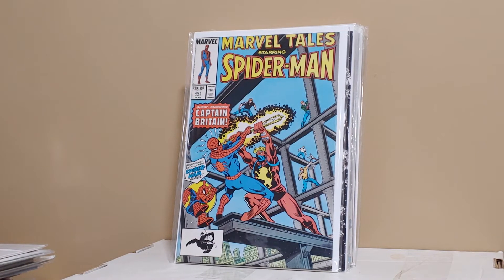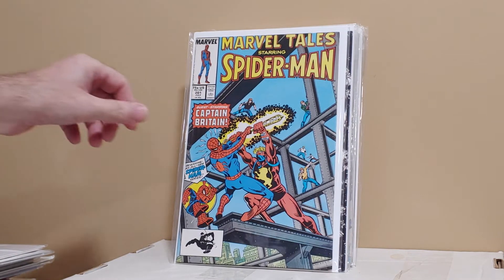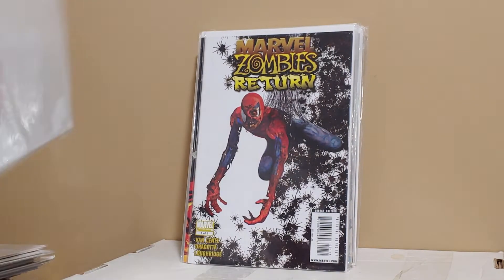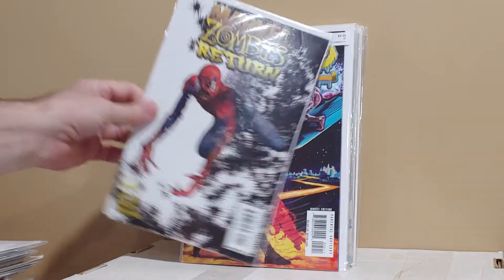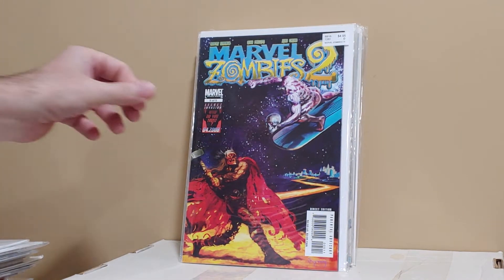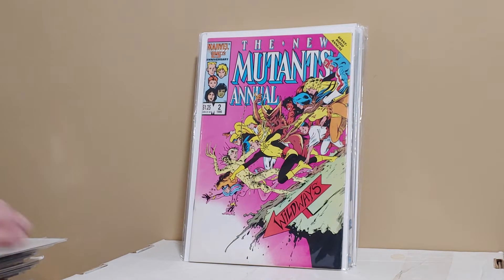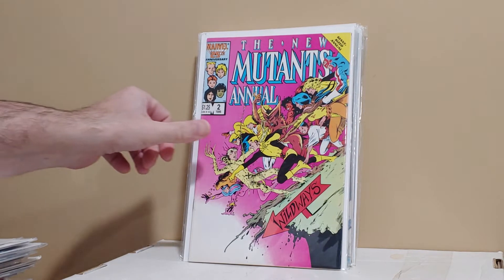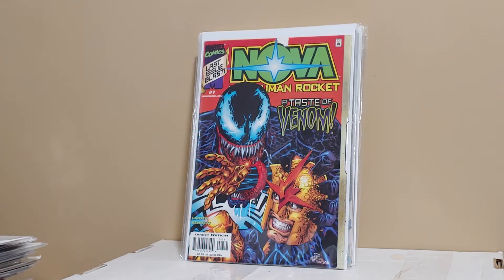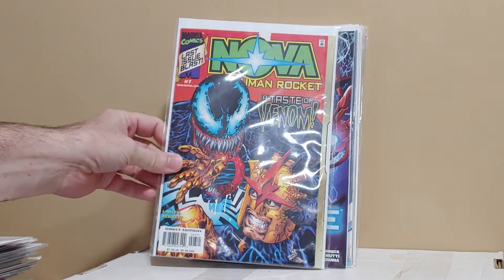Marvel Tales number 201 — this reprints the first appearance of Captain Britain in the U.S., and it has Spider-Ham in there too. Marvel Zombies Returns — just some great cover swipes, especially awesome for Steranko fans or Nick Fury fans. New Mutants Annual number two, first U.S. Psylocke appearance. Nova number seven — the last issue of this Nova run features Venom. Not an easy book to find, and people are looking for this book.